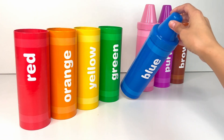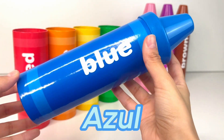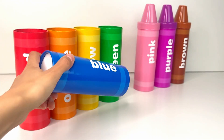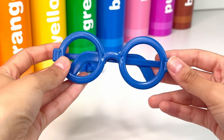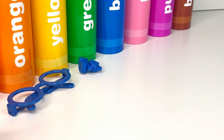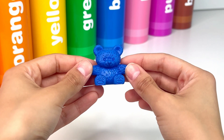Next up we have my favorite color, blue, or azul. Let's see what surprises we find inside. First we have blue glasses. They remind me a lot of Harry Potter glasses. It's a little teddy bear — it's so cute and cuddly.